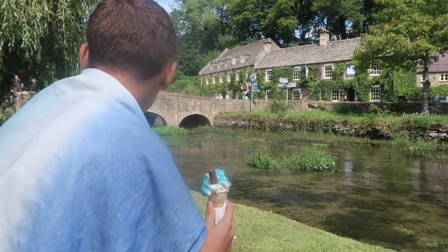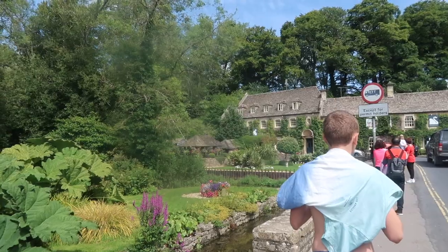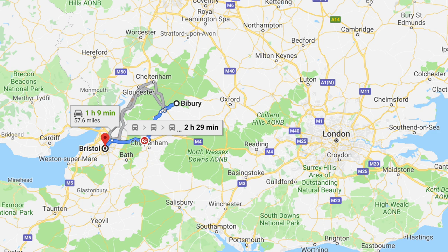We got ice creams. I think we definitely picked a good place to come — I picked a good place to come to take Gloucestershire off our list. It is so beautiful here. Definitely recommend a visit if you're around here. It's called Bibury. We are just finishing our ice creams and then we are going to hit the road. We are all done, back in the car, and we are heading for Bristol.